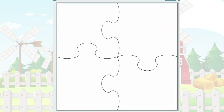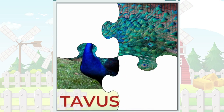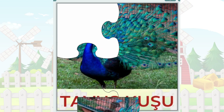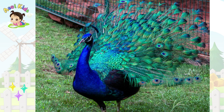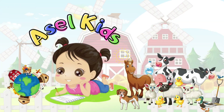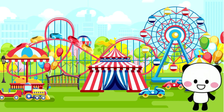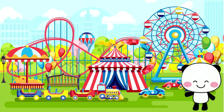Our final puzzle brings us a stunning sensation! It's the colorful, majestic Peacock! Get ready to explore, discover, and have a fantastic time with these amazing farm animals! Keep those guesses coming, and let's puzzle our way through this fantastic animal adventure! We'll see you next time!